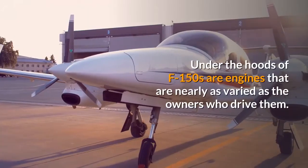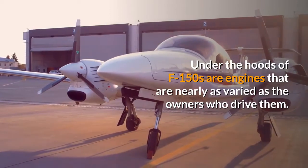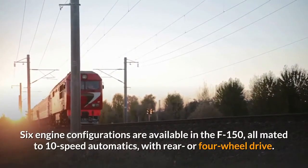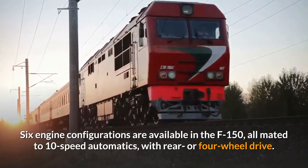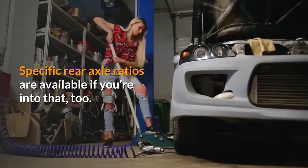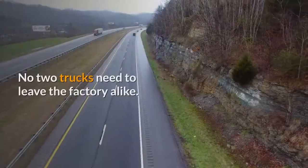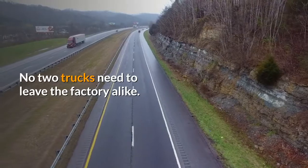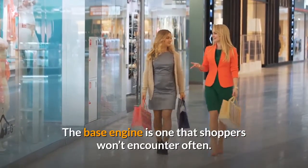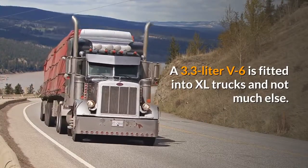Under the hoods of F-150s are engines that are nearly as varied as the owners who drive them. Six engine configurations are available in the F-150, all mated to 10-speed automatics, with rear or four-wheel drive. Specific rear axle ratios are available too, meaning no two trucks need to leave the factory alike. The base engine is one that shoppers won't encounter often — a 3.3-liter V6 fitted into XL trucks and not much else.